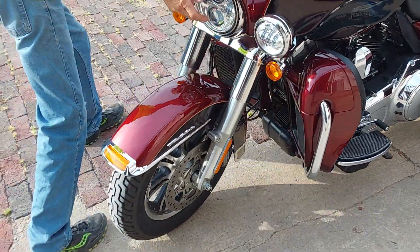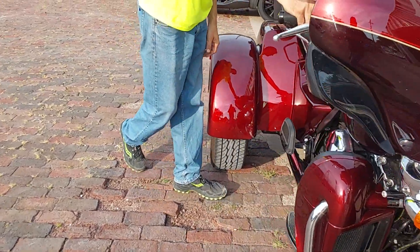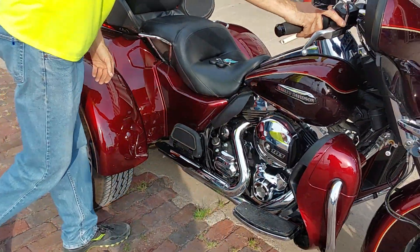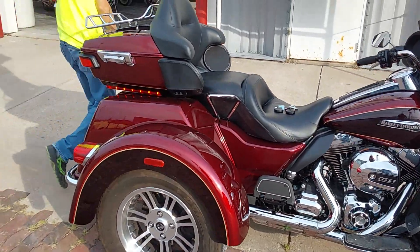We do have the Daymaker lights up front for nighttime riding. Let's fire it up so we can get a listen to the motor and the exhaust. It's a really nice Tri-Glide with really pretty colors from Harley.